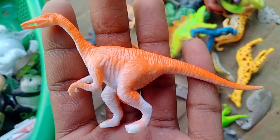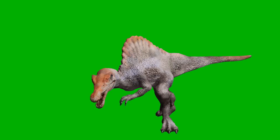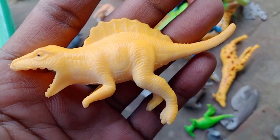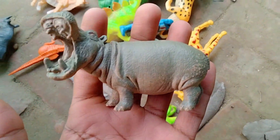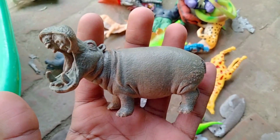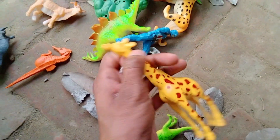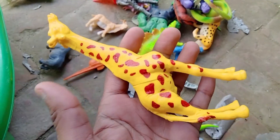Dinosaurs — beautiful look dinosaurs, spinosaurus! Beautiful look spinosaurus, and hippopotamus. Wow, guys, beautiful look hippopotamus, hippopotamus, and giraffe guys — very nice giraffe!